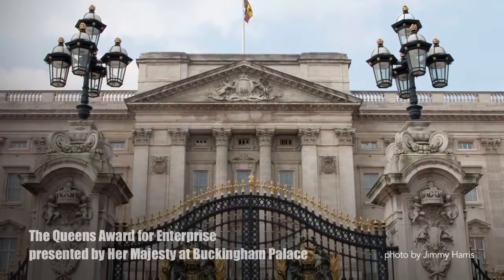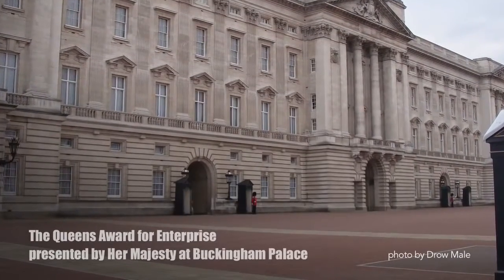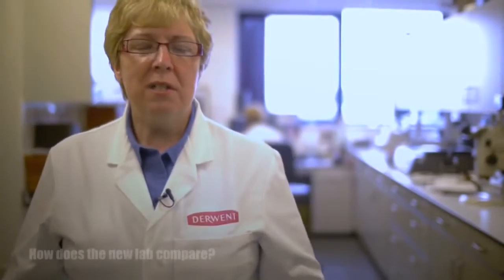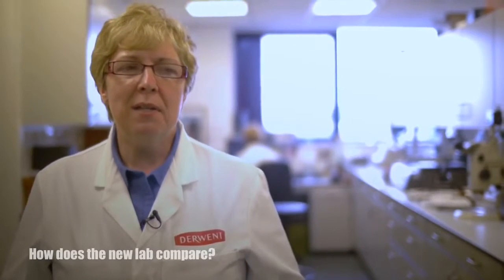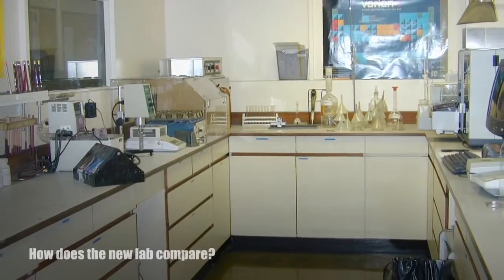Solvents are harmful for the environment, and we wanted to get rid of those, so we developed a UV curing process. The lab at Keswick was very old — it was a bit like a corridor, long and thin. This one is purpose-built and it's got all the real gear in. It's lovely.